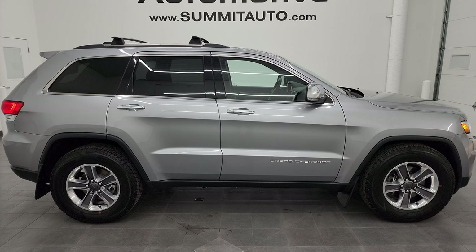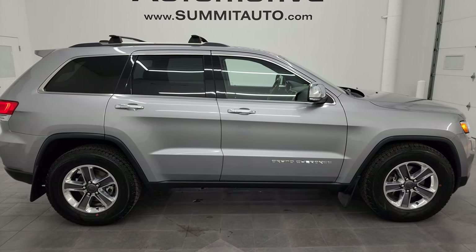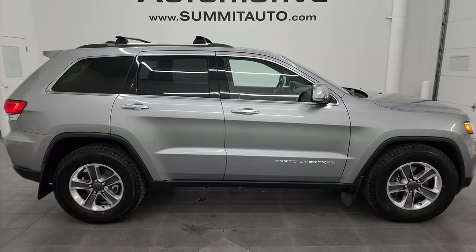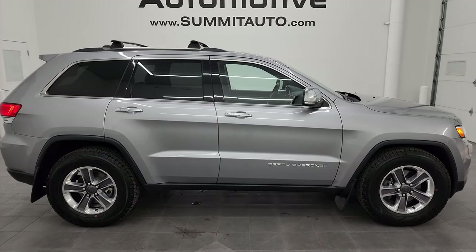Click those and check us out. We're super excited to help you with this ultra clean 2014 Jeep Grand Cherokee Limited in Billet Silver Metallic. Thank you so much for checking out the video. Remember to like, subscribe, and share on the YouTube channel — I really appreciate it. Thanks again, have a great day.